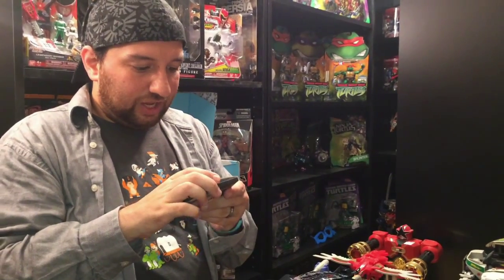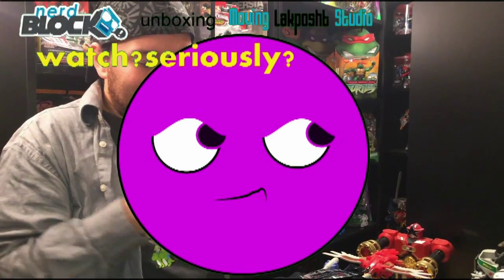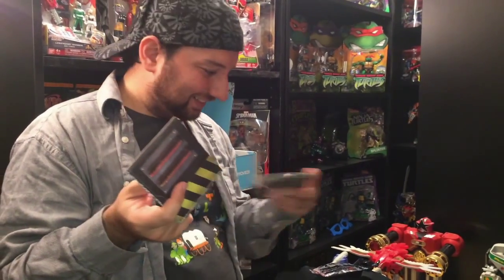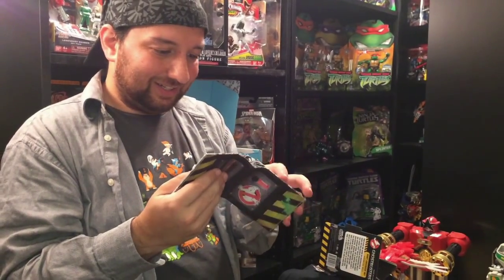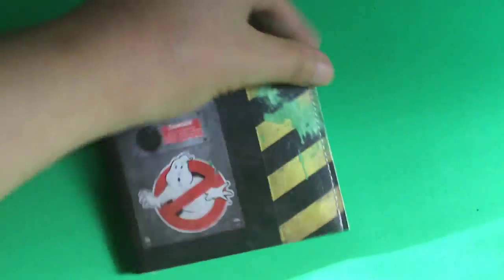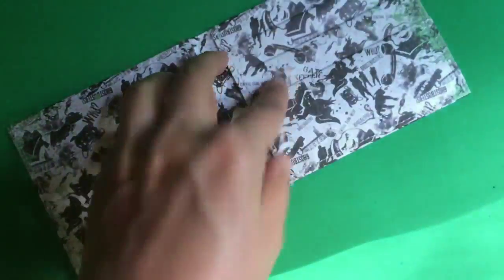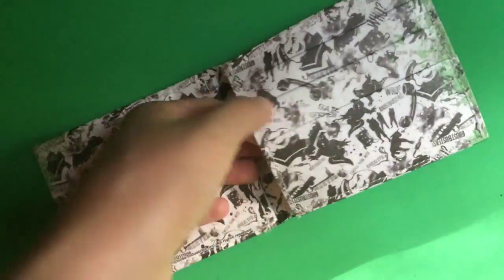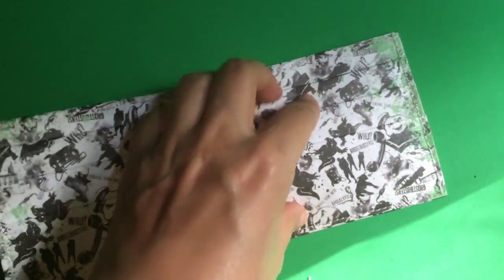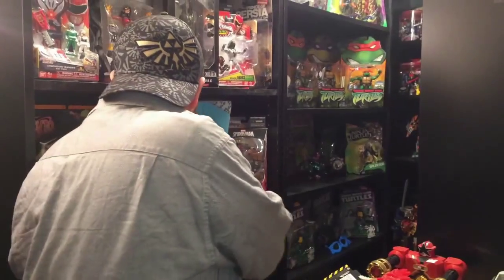Ghostbusters money containment unit — I think that's a fancy word for wallet. Yes, that's exactly what this is — it's a wallet, it's a paper wallet. It's really creative. Maybe in the future I can have a crafty person learn from that.